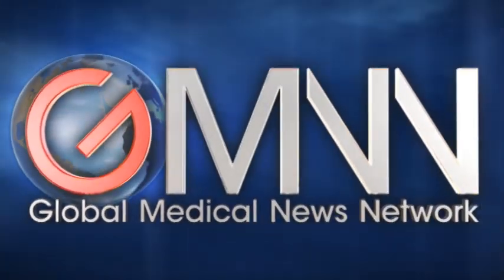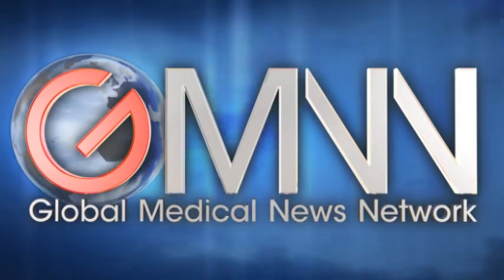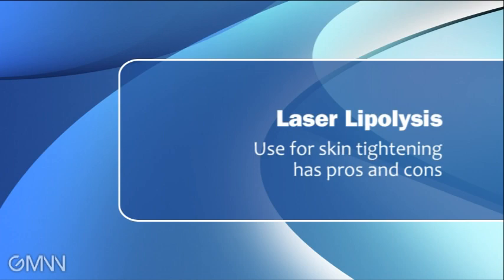This is Damian McNamara of Global Medical News Network at the Florida Society of Dermatology and Dermatologic Surgery meeting in Naples, Florida. At this meeting, Dr. Katerina Rusay-Wilfen-Slater talked about laser lipolysis, or SmartLipo, the benefits and potential drawbacks to this procedure. Let's go inside and find out more.